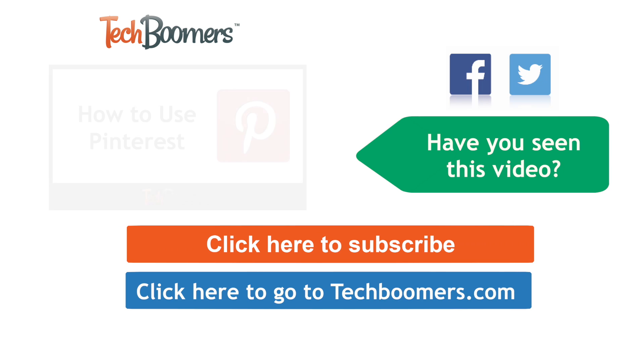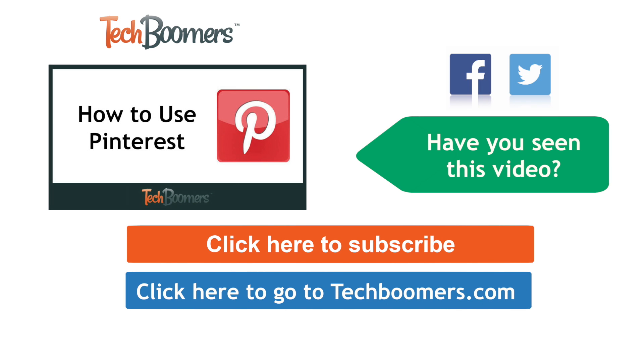Thanks for watching. If you found this video helpful, we'd love it if you'd click the thumbs up button below. Check out techboomers.com for over 100 free courses on all of today's most popular websites and apps.